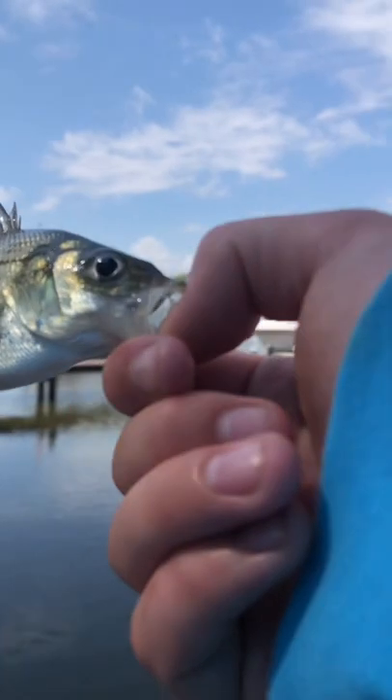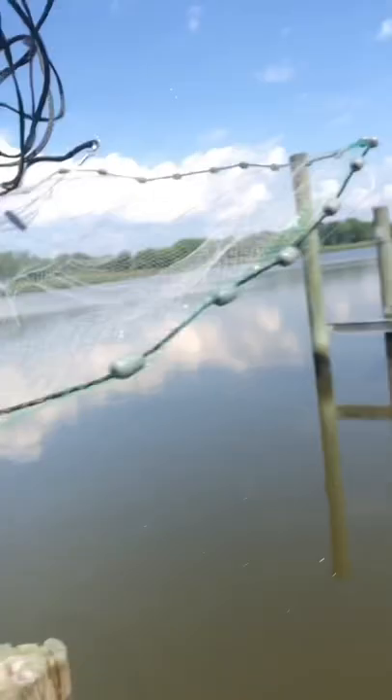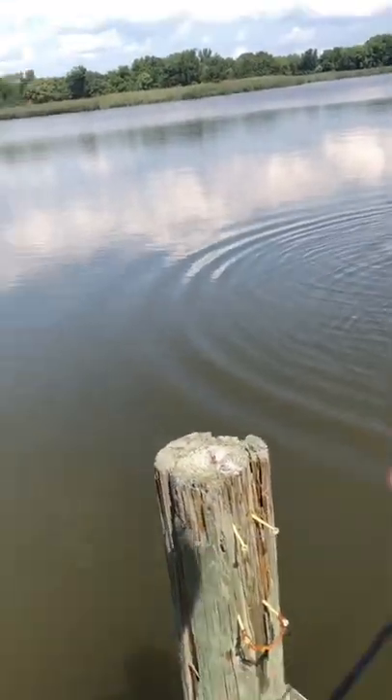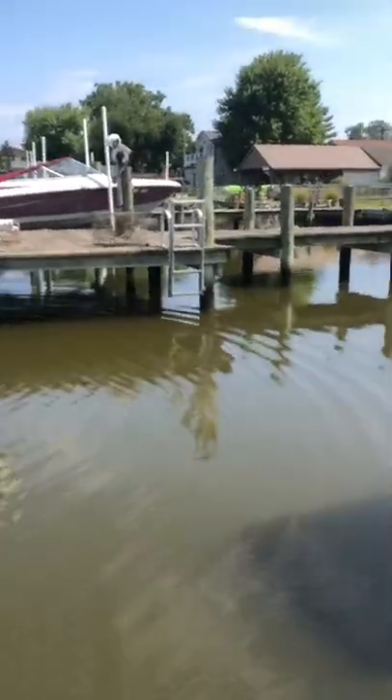We got a little perch. I've got my cast net right here — it's nothing big, just a four-foot light cast net. This is how we get our minnows. Grab it, throw it, yank it. Nothing — you don't always get stuff, but I'm going to keep throwing until we get something.